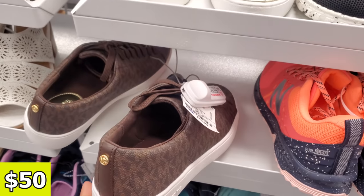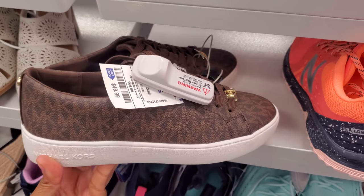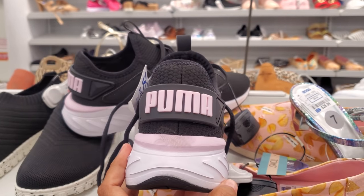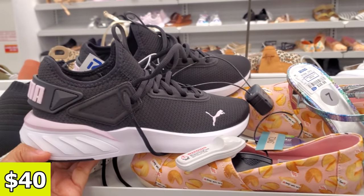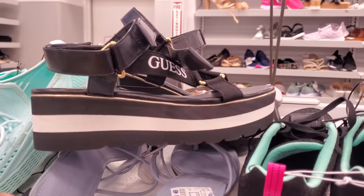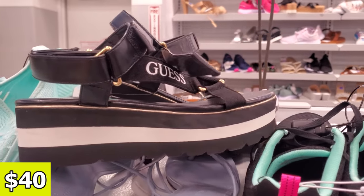Michael Kors, $50, all in brown, and then you have that gold hardware right at the toe tip. We have the Puma — pink in the back, black and white — and this one will be $40. I want to say we've seen this one before. The Guest one, Velcro on the ankle strap, gonna be $40.